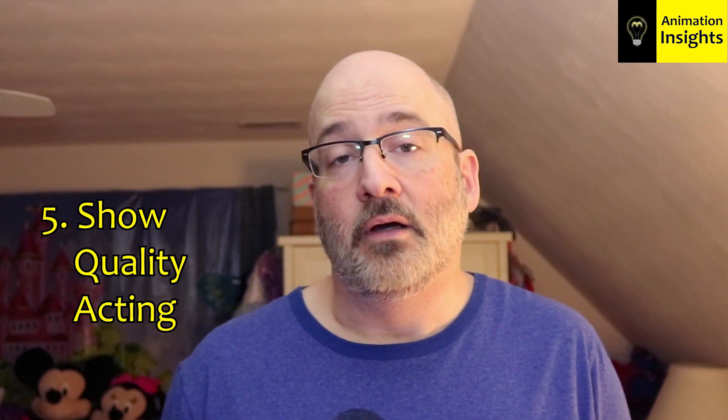Number five: animation is about the illusion of life. Acting shots, where a character is emoting and feeling something, is what's going to help you stand out if character animation is what you're trying to get into. We need to see a character on screen that feels like a real living being. That's what animation is all about, and that's what's going to help you stand out.